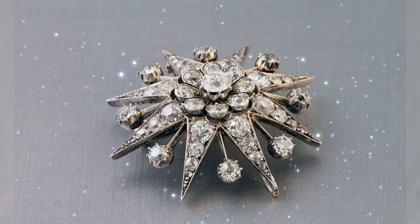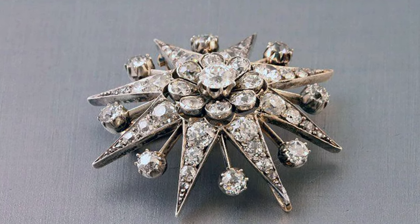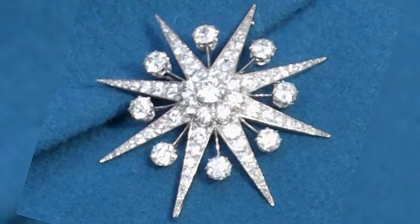Jardine's star brooch. This antique brooch was given to Elizabeth by her court lady, Lady Jardine. The star with eight rays has a large diamond in the center and is set with 66 diamonds in total.